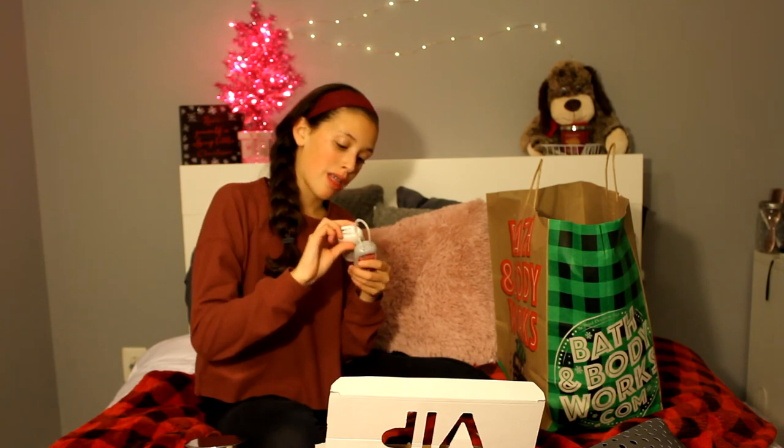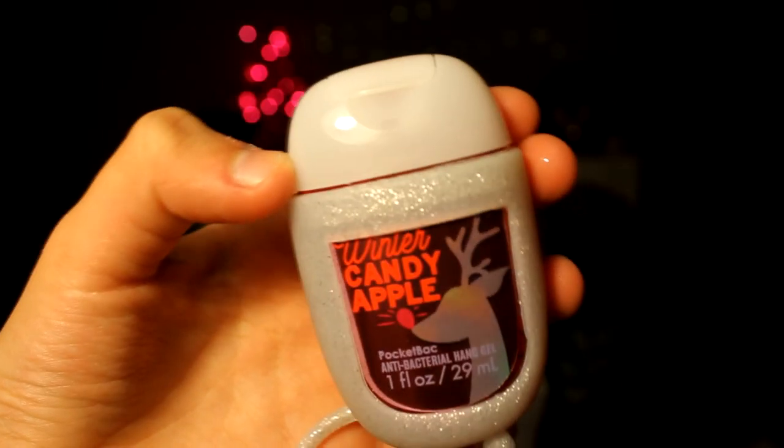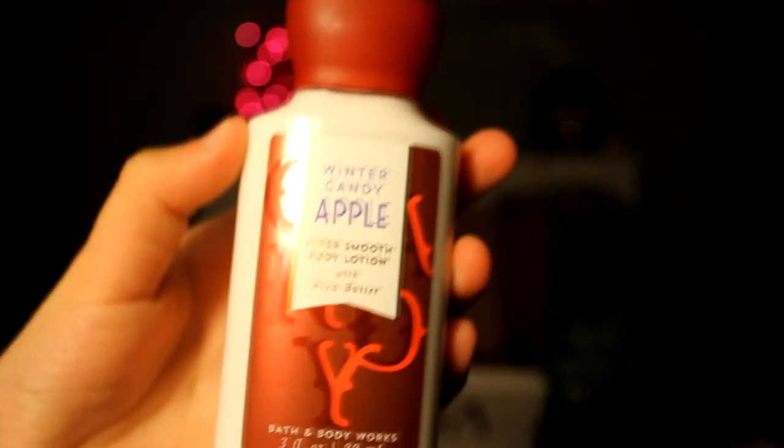The next things that I got were the Super Smooth Body Lotion in Winter Candy Apple, and then I got the Pocket Bac in Winter Candy Apple — that's the anti-bacterial hand gel, basically hand sanitizer. And it also came with this little holder. It was really nice that it came with it, because Bath and Body Works is always trying to get you to buy extra stuff. This is really good for on the go, and I love this scent — this has to be my favorite winter or Christmas scent. It smells so good.